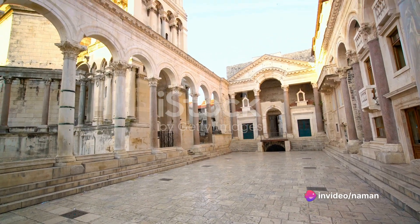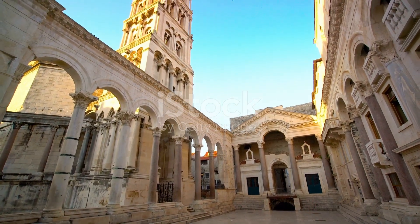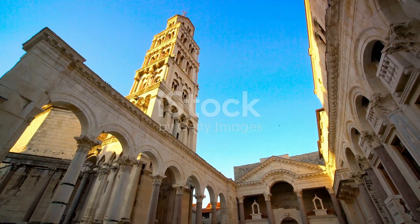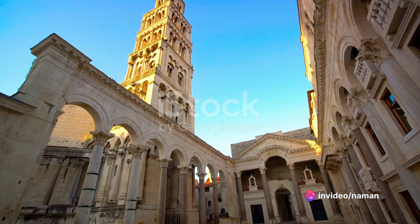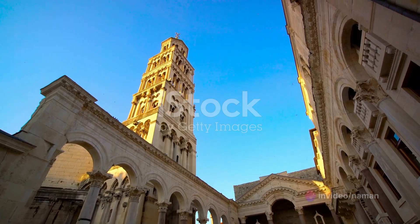The construction of the Palace of Diocletian was no less than an architectural marvel of its time. It was a testament to the architectural prowess of the Romans and the grand vision of Emperor Diocletian. This palace-city stands as a symbol of the past, reminding us of the grandeur and complexity of ancient civilizations.